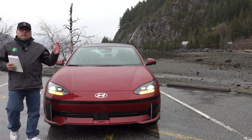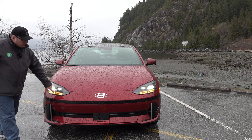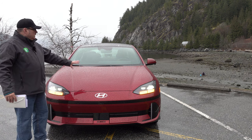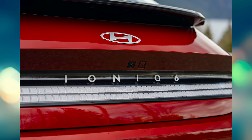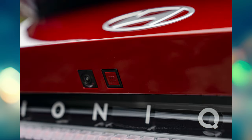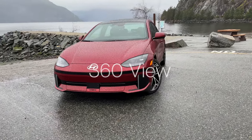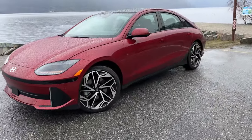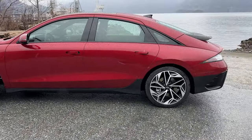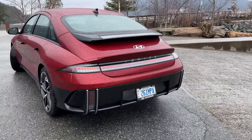Sticking with that design language, one thing Hyundai started with the Ioniq 5 is this pixel-type design approach. As you can see by the turn signals, there are integrated pixel-type lights everywhere. On the front there are six pixels indicating the Ioniq 6, and you'll see these little easter eggs of six pixels throughout different parts of the vehicle — even within the steering wheel there are six lights that light up, all designating the Ioniq 6 model and design language.